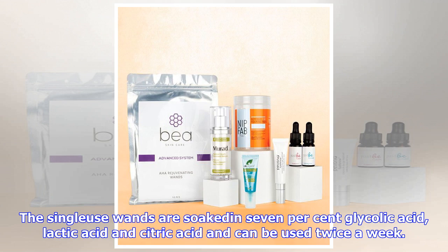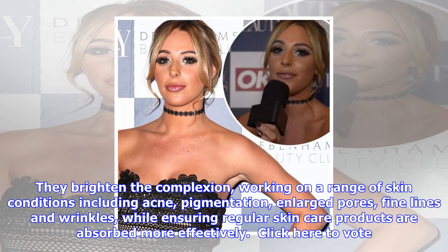They brighten the complexion, working on a range of skin conditions including acne, pigmentation, enlarged pores, fine lines and wrinkles, while ensuring regular skincare products are absorbed more effectively. Click here to vote.